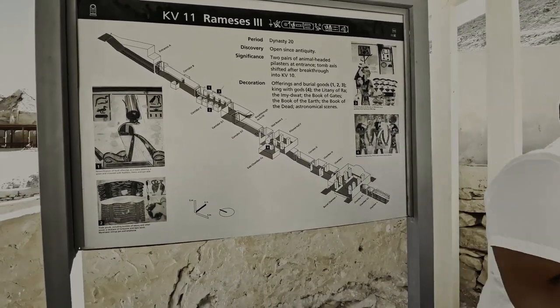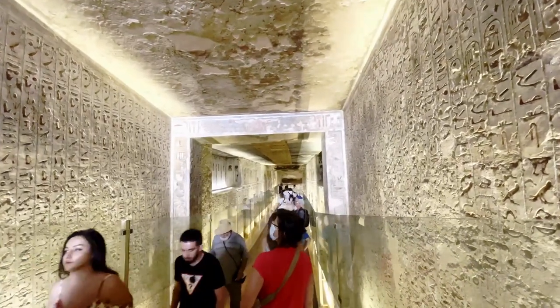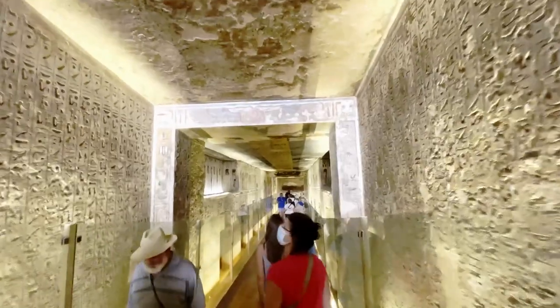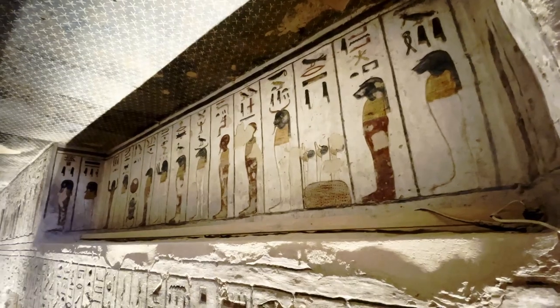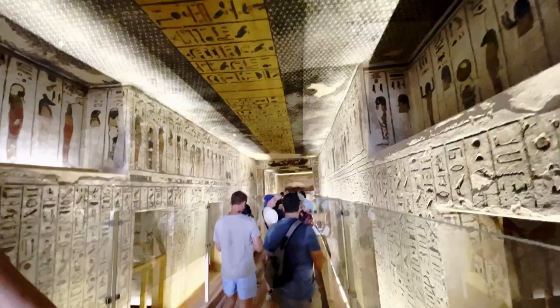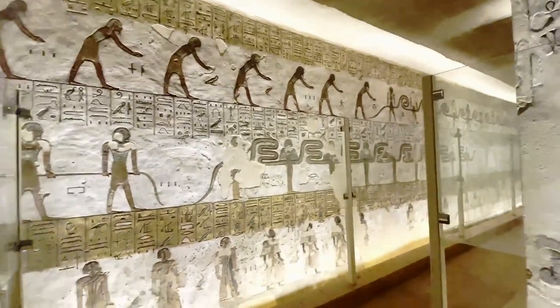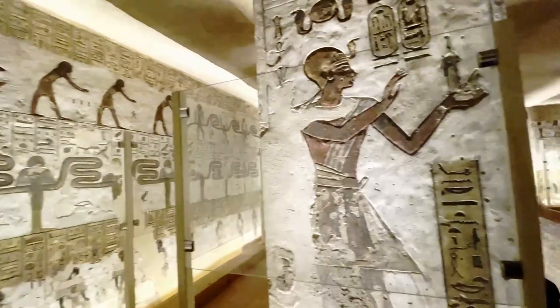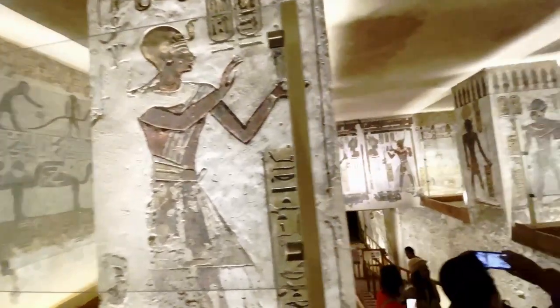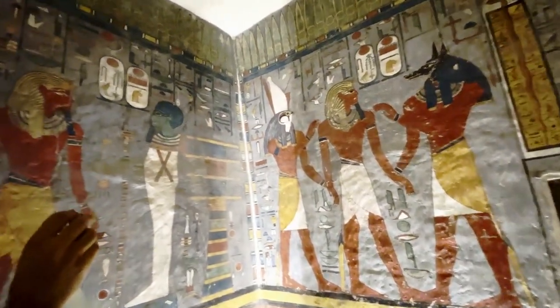Over 60 tombs and chambers have been found in this valley, many of which were decorated with carvings and murals of Egyptian mythology scenes, allowing us to learn more about the belief system of ancient Egyptians. Some of the most impressive royal tombs are the tomb of Tutankhamun, the tomb of Ramses 5 and 6, and the tomb of Seti I, all of which require an extra ticket. We especially recommend the tombs of Ramses I, Ramses VI, and Ramses IX, where you will see some of the most well-preserved colored wall carvings still intact — if you are spending only 100 Egyptian pounds on extra tickets, make it be this one.